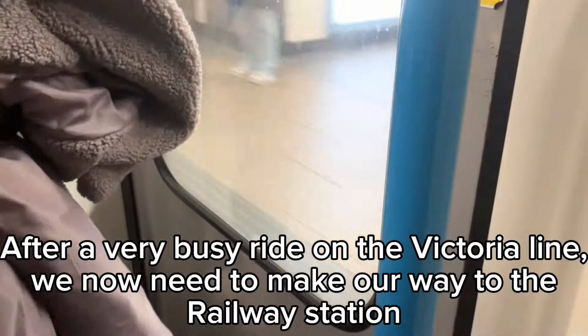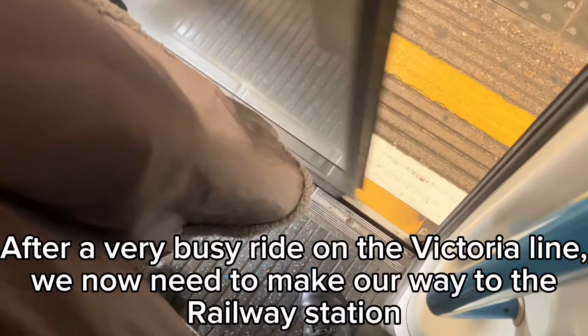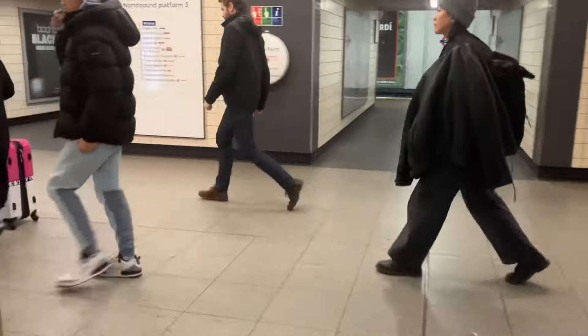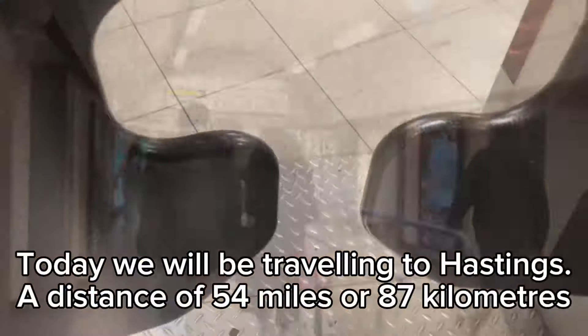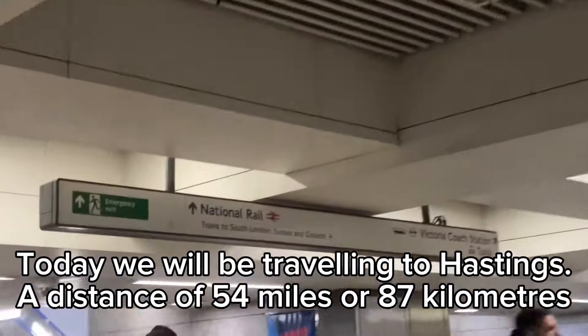After a very busy ride on the Victoria Line, we now need to make our way to the railway station. Today we will be traveling to Hastings, a distance of 54 miles or 87 kilometers.